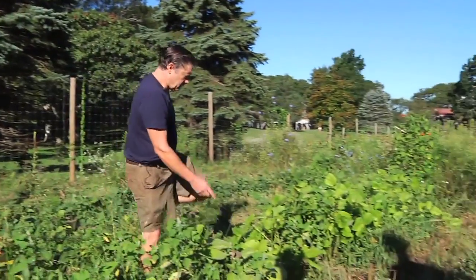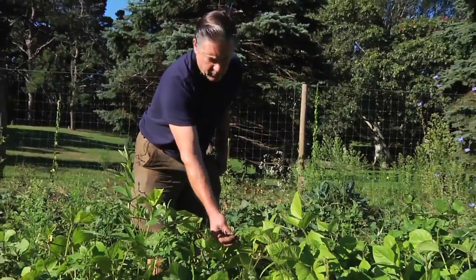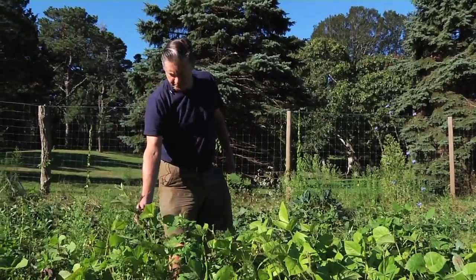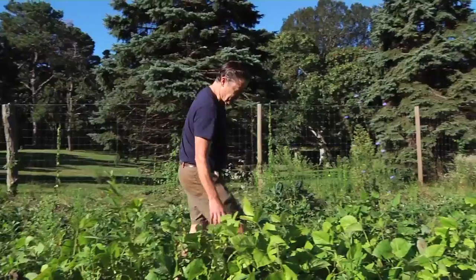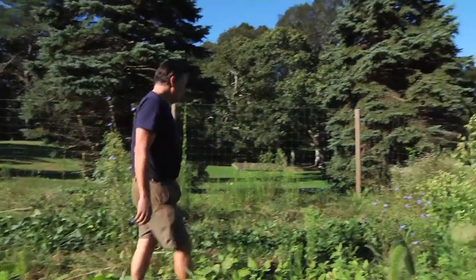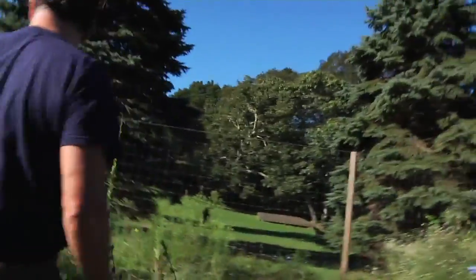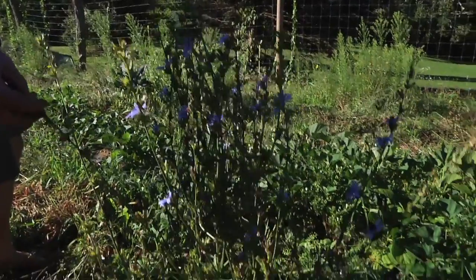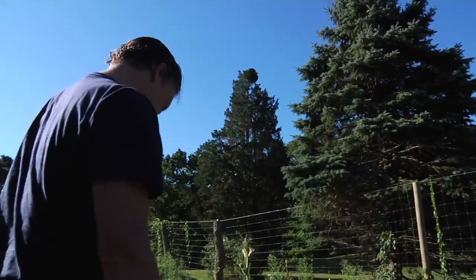Over here is mung bean, which I grew last year and again this year. It seems to do reasonably well and does well in really poor soil — the soil is getting increasingly poor as we go in this direction. I think mung bean is native to the Indian subcontinent. Some lima beans which are starting to show some damage from the bean beetle. More sweet potatoes. I always leave plenty of weeds flowering because it's excellent to promote native pollinators and also predatory insects that might help control the bad insects.